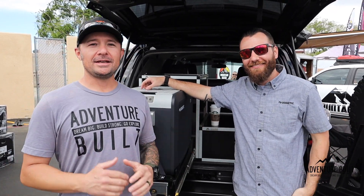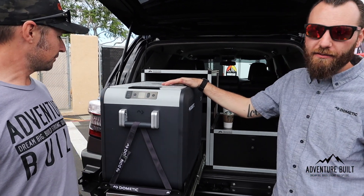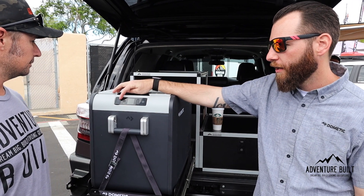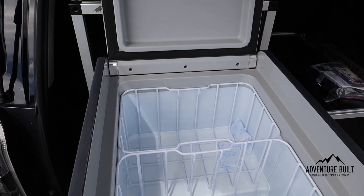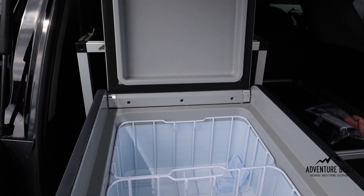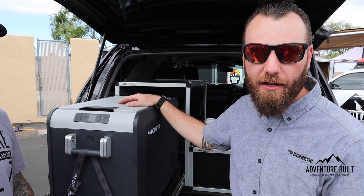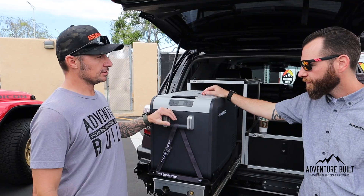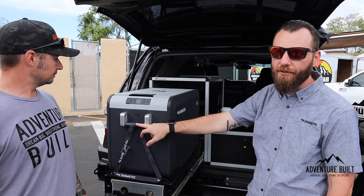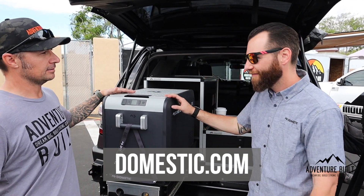We're at the Dometic booth with Brian, talking about the new CFX3. It came out beginning of February. Beyond the upgraded bezel and cosmetics, they added a few features: the USB moved to the top, there's a color screen, and the interior is bigger — a 40-liter is now a 45 with the same footprint. You can connect via Bluetooth app to monitor the cooler's power draw by temperature. It also has removable aluminum handles with bottom mounting points so you can pull it onto a slide.